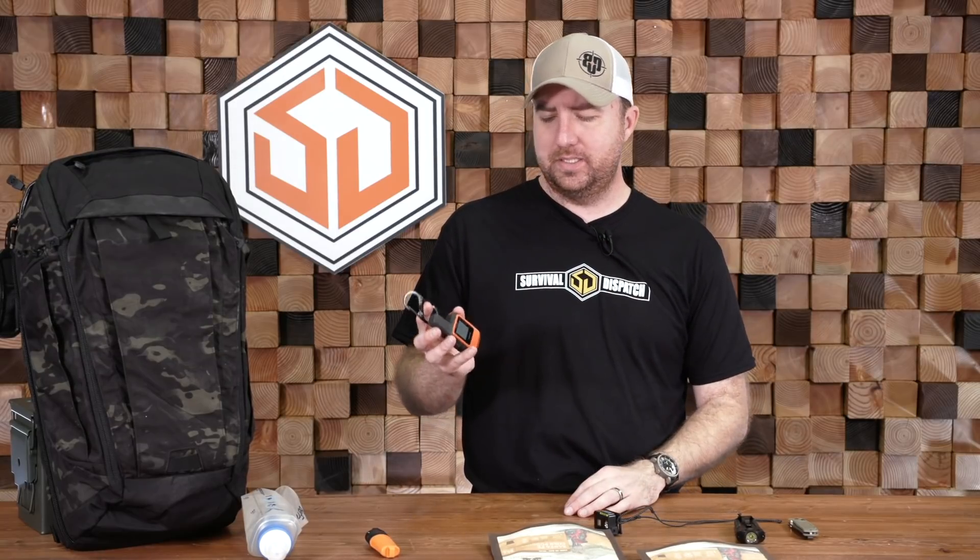Also built into this, it has an SOS feature that can alert emergency response if you were ever injured in the woods and needed help. Tons of features packed into this really, really small unit. I clip it on my shoulder straps — that's why I have this carabiner on it — and it allows me to make sure I'm always in communication with whoever I need to be. The Garmin InReach Mini: I can't say enough good things about it. I love it, and I have multiples of them.